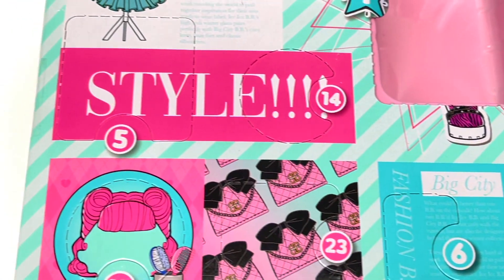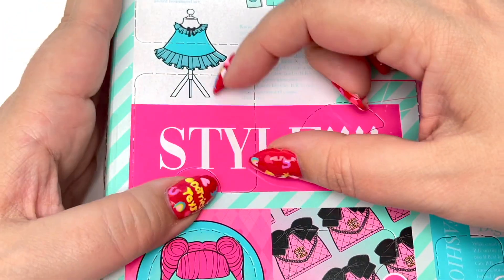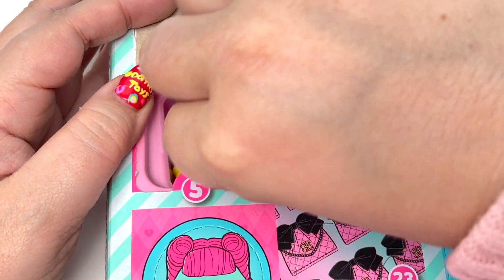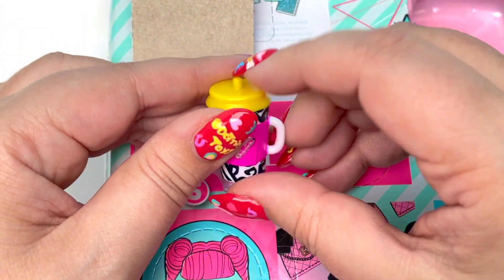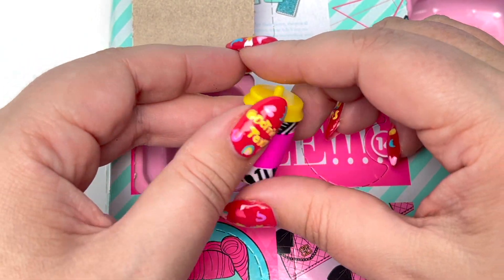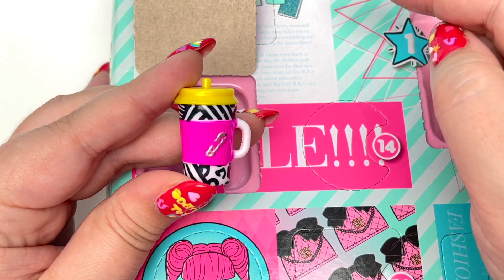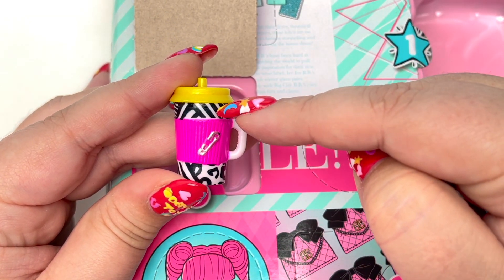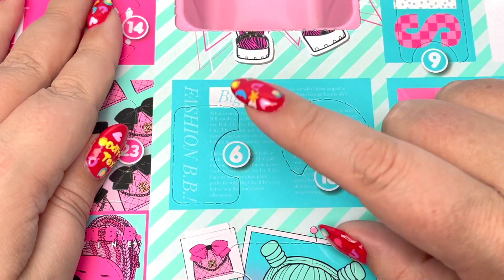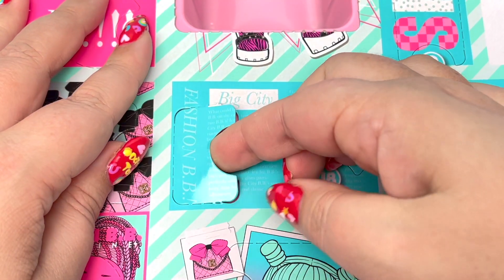Number five — there's nothing above it so this is going to be a mystery. We have a little bottle! I love all these colors with the yellow, the pink, the black and white. Very, very cute. Number six is very tiny.